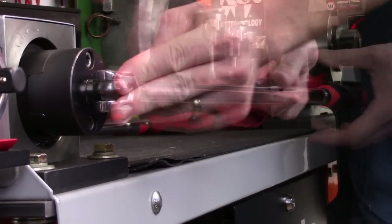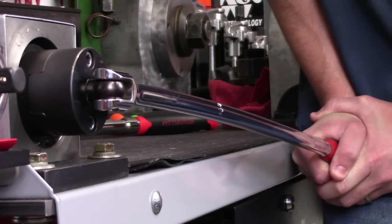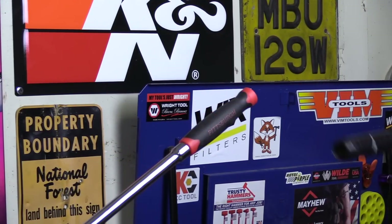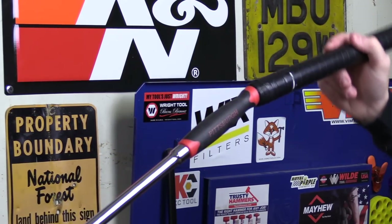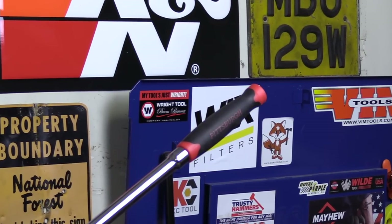Many of you went out and bought this breaker bar after that video, and I've heard nothing but great feedback about it. A negative for some people with comfort grips is that you can't slip a pipe over the end for extra leverage, so you would need to go with a larger size tool for the job.